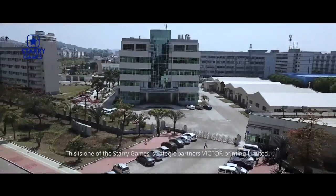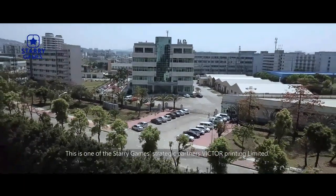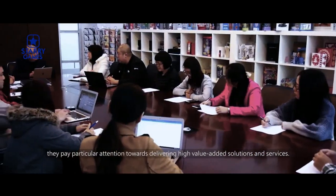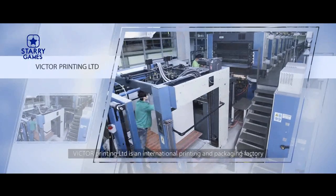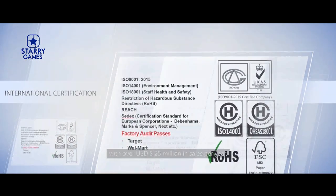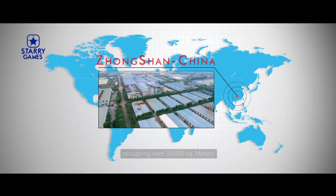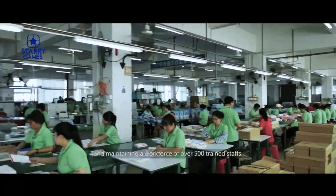This is one of the Starry Games' strategic partners, Victor Printing Ltd. With a 34-year experience, they pay particular attention towards delivering high-value-added solutions and services. Victor Printing Ltd. is an international printing and packaging factory with over USD $25 million in sales per year, occupying over 30,000 square meters and maintaining a workforce of over 500 trained staff.